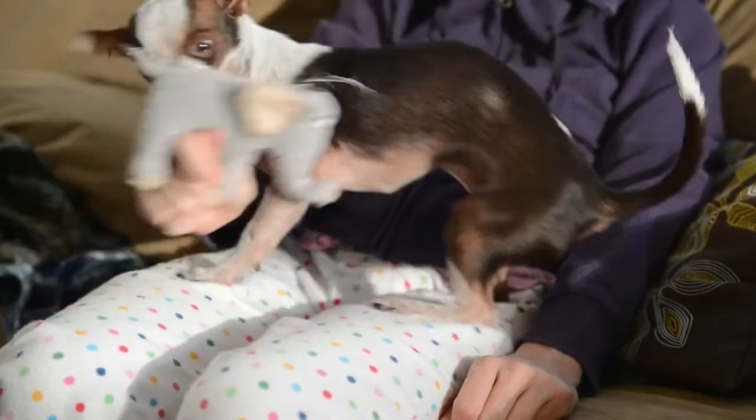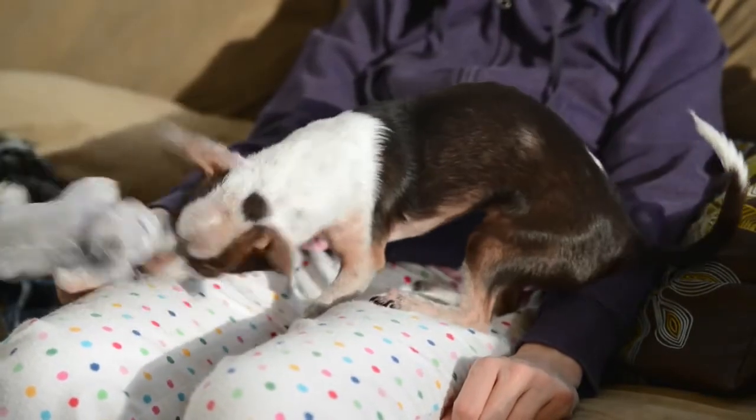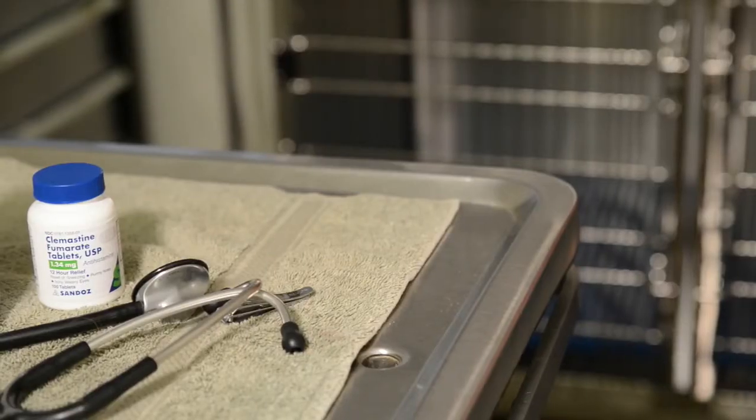Many of these things do not require emergency treatment or any treatment at all and will just resolve on their own. But you may want to seek veterinary attention, and most vets will give a steroid shot and/or an antihistamine shot.